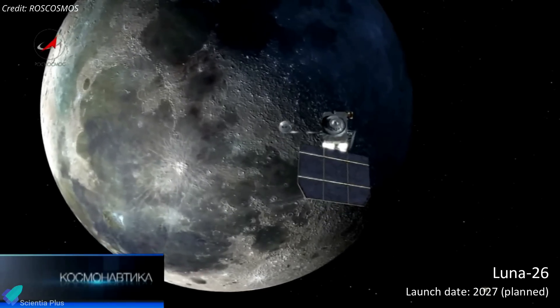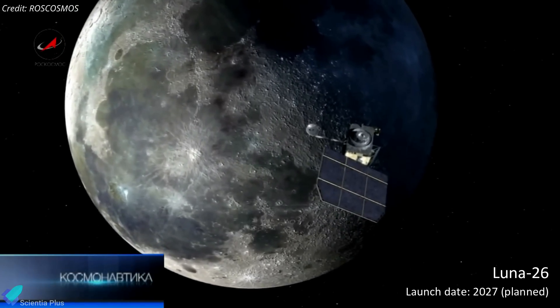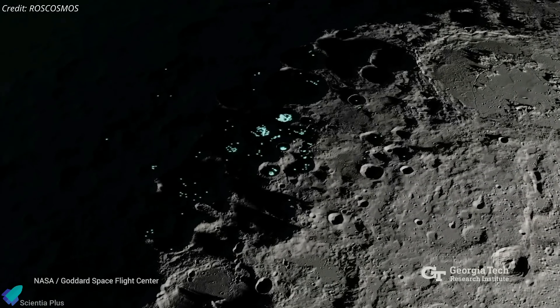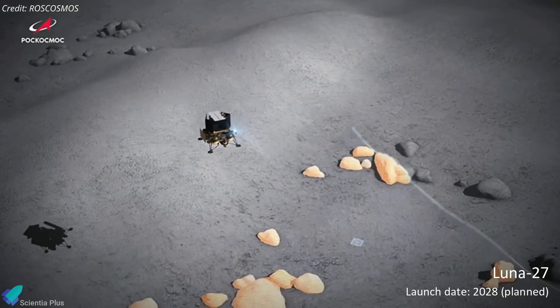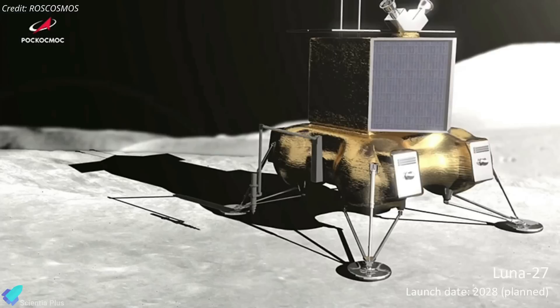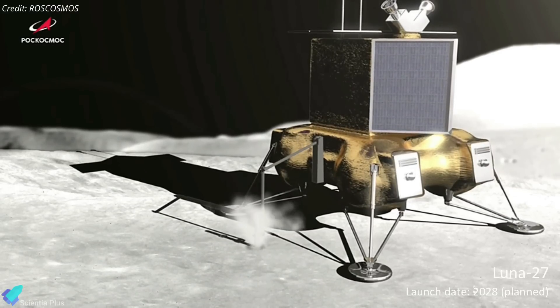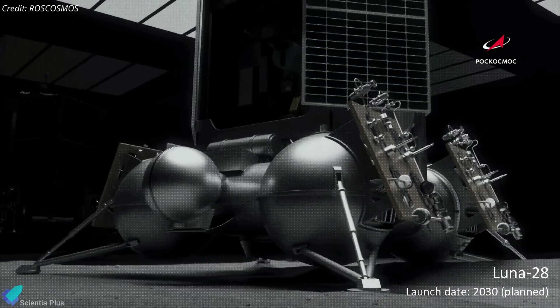If the Luna 25 mission is successful, Russia plans to launch the Luna 26 orbiter in 2027, which will study the moon remotely and map the distribution of water ice on its surface. The Luna 27 lander will again study the regolith and the ice contained in it near the south pole of the moon, but with more instruments than Luna 25. And in the end, Luna 28 should bring the lunar regolith to Earth in 2030.